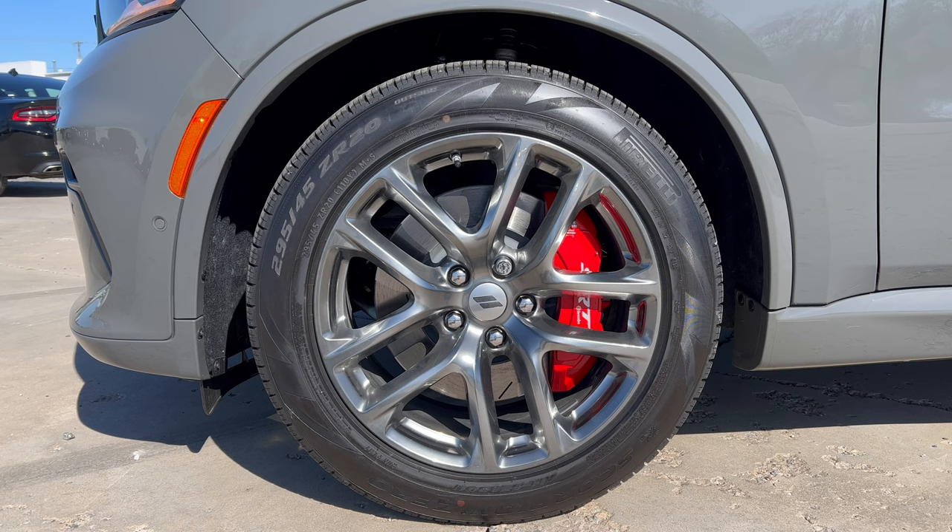You get Brembo brakes on all four corners with SRT performance brake pads, which is a nice touch. You also get the high-performance exhaust, performance-tuned suspension, and adaptive damping on all four corners — a really nice setup.